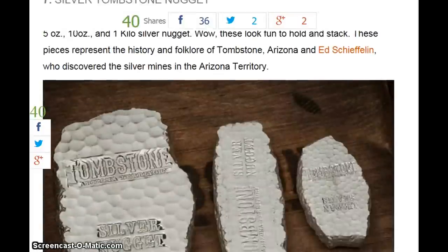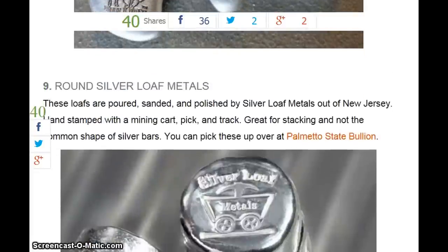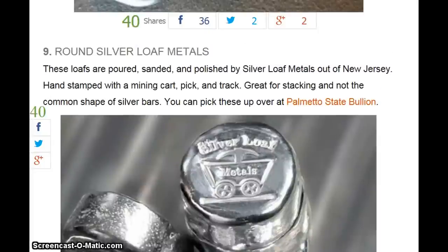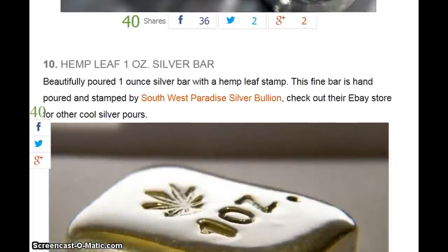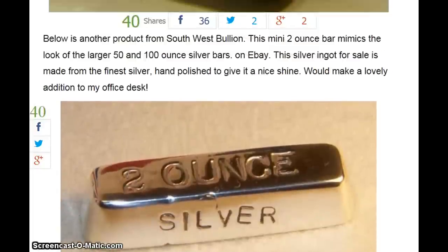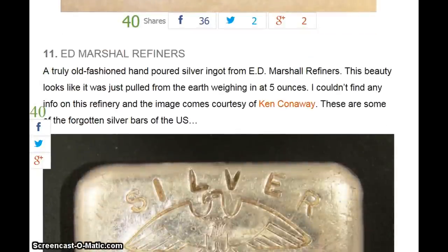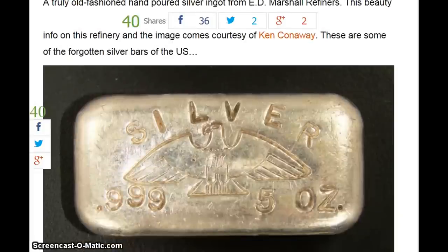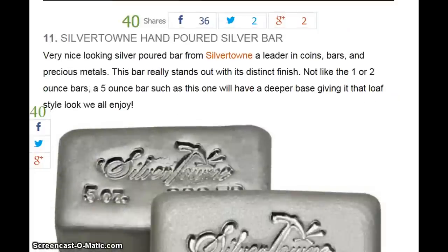Number seven, the Silver Tombstone from Scottsdale Mint. Number eight, the Silver Pistol Gun, 7-ounce from Bison Bullion — that's two from Bison. Number nine, the Round Silver Loaf Metals from Palmetto State Bullion. Number ten, the Hemp Leaf 1-ounce silver bar from Southwest Paradise Silver Bullion on eBay. Number eleven, Ed Marshall Refineries 5-ounce silver bar. And Silver Town hand-poured silver bar — you know them.